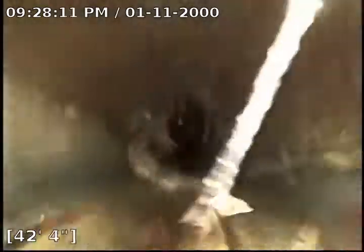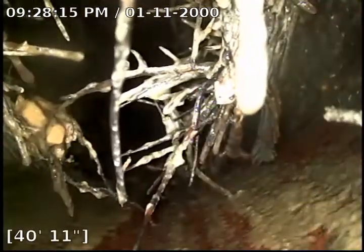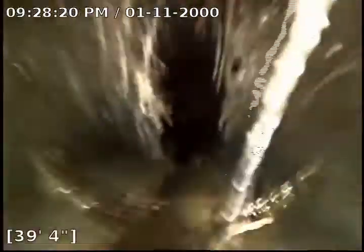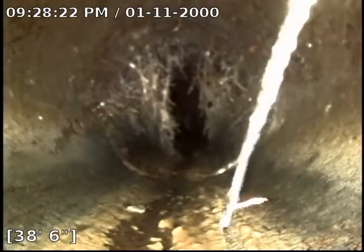Still pretty gnarly roots — looks like I'm dragging one back with me. At 40 feet we're at 50% blockage, and at 39 feet 50% as well.